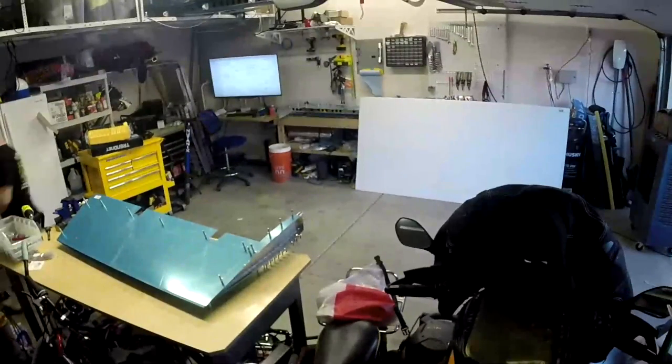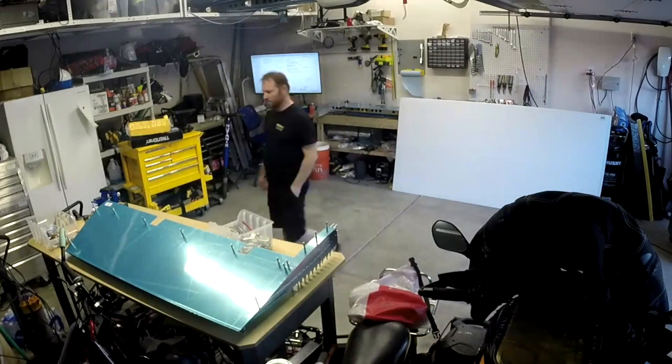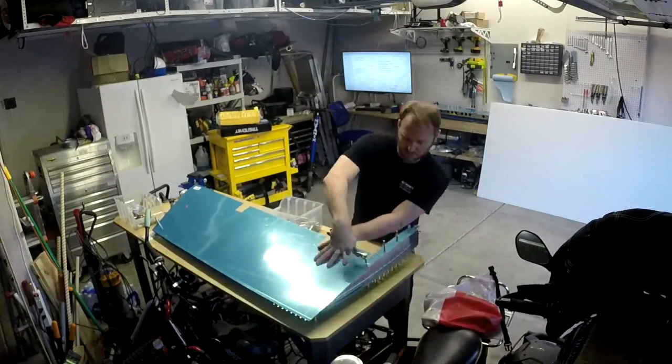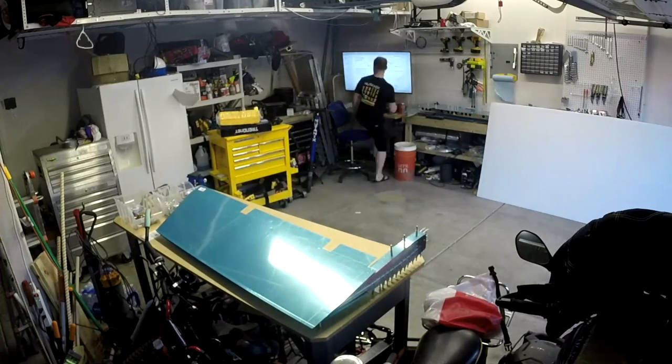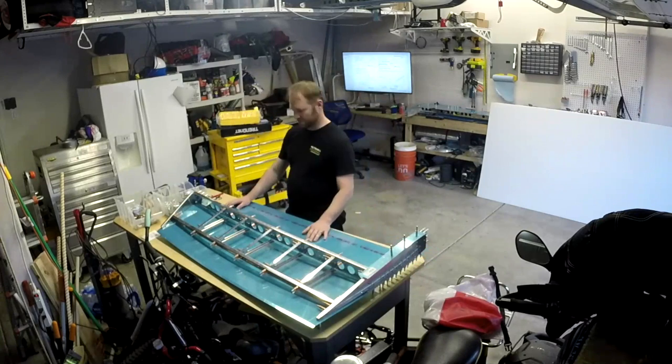Hello, internet friends. In this video, it looks like we're working on the right elevator. We're going to be dimpling and deburring, probably in reverse order — deburring, then dimpling.